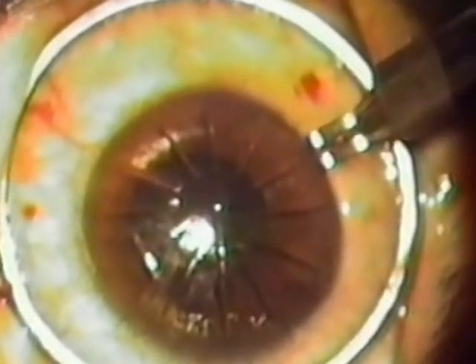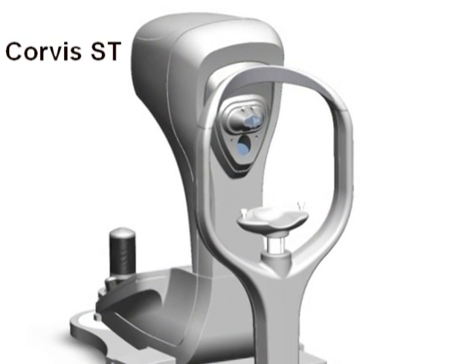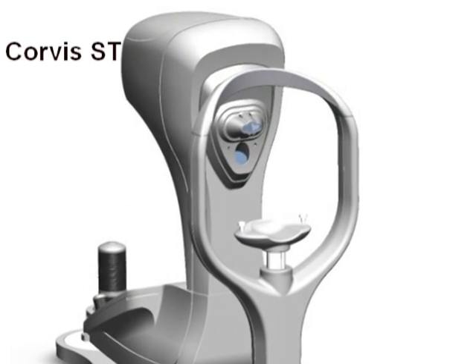Corneal biomechanical properties have been recognized to play a major role in refractive outcomes over the last three decades, since the times of radial keratotomy. This video reviews the importance of corneal biomechanics and introduces the Oculus Corvis ST technology, which was developed for accurately measuring IOP and assessing corneal biomechanics in the clinical setting.